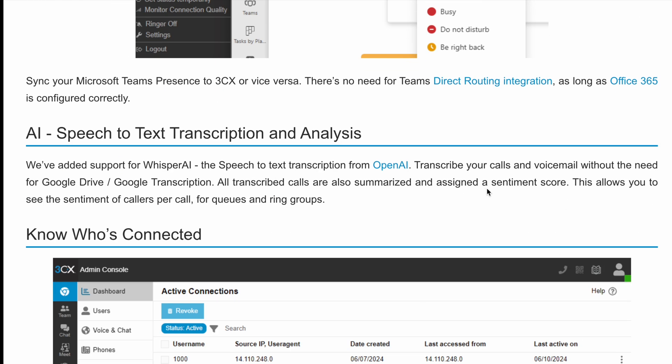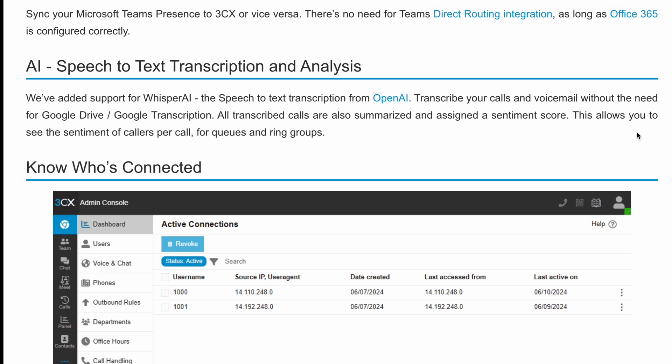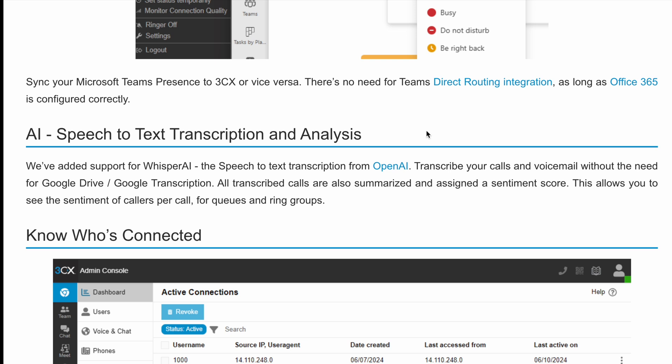The next update is AI-powered speech-to-text transcription and analysis. 3CX has added support for Whisper AI, which is the speech-to-text transcription from OpenAI. Your calls can now be transcribed as well as your voicemail, without the need for Google Drive or Google Transcription. Transcribed calls are summarized and assigned a sentiment score, allowing you to see the sentiment of your callers per call for queues and ring groups.